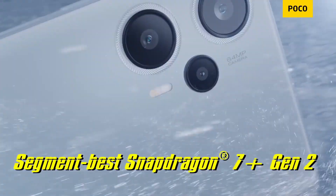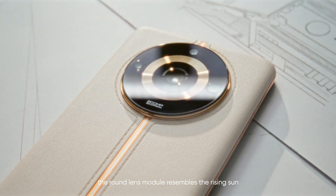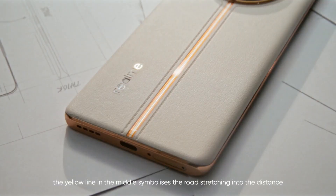The POCO F5 weighs 171 grams and is 7.9mm thick. The Realme 11 Pro Plus weighs 183 grams and is 8.2mm thick. The Realme is slightly slimmer in terms of design feel, though marginally heavier.